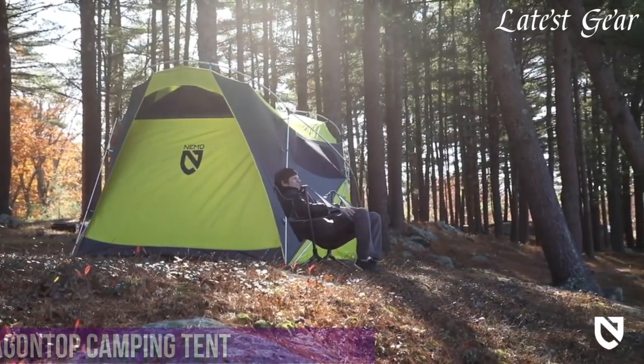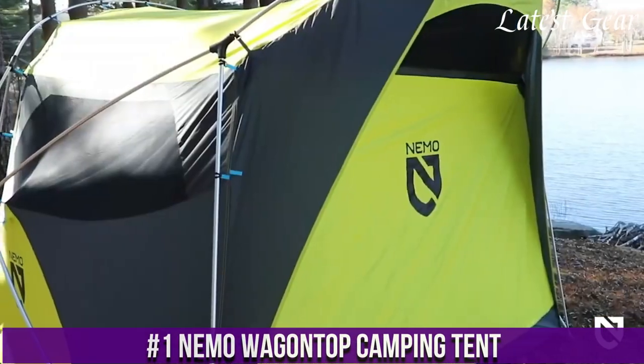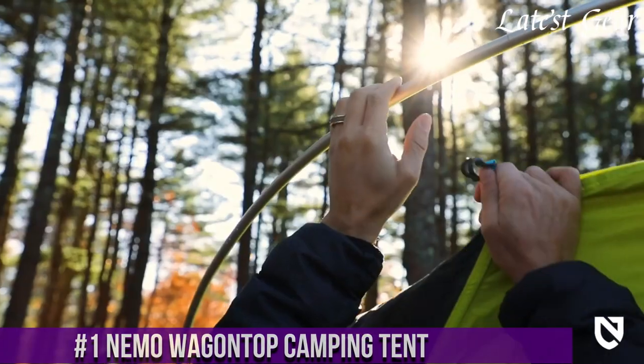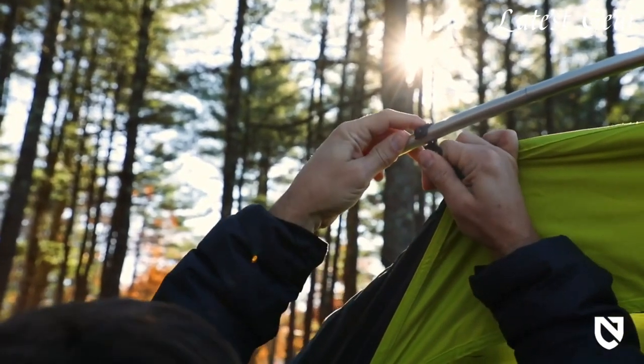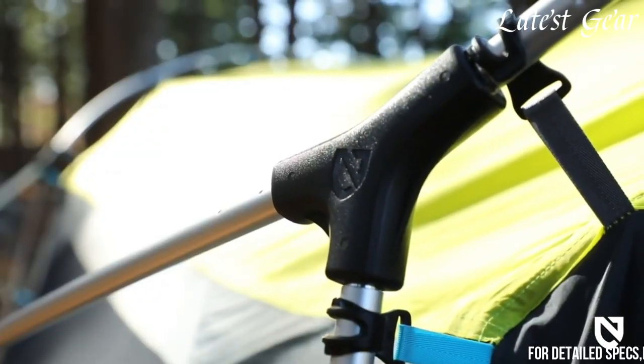Number 1. NEMA Wagon Top Camping Tent is a versatile and spacious outdoor shelter designed to provide a comfortable and enjoyable camping experience. With its unique design and attention to detail, the Wagon Top Tent offers campers a roomy interior and excellent weather protection.